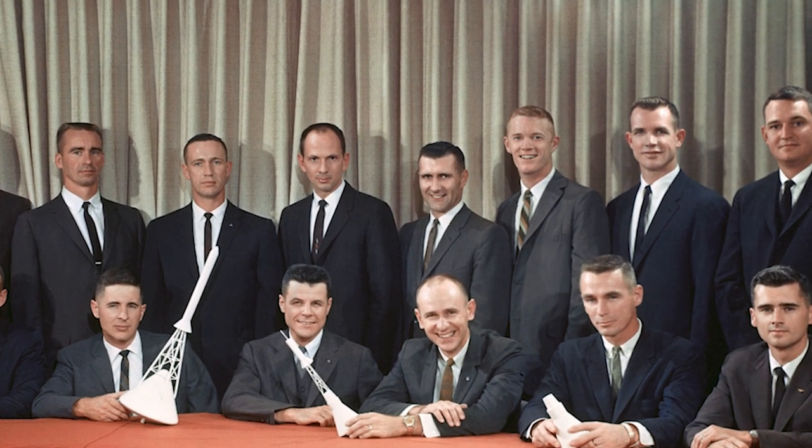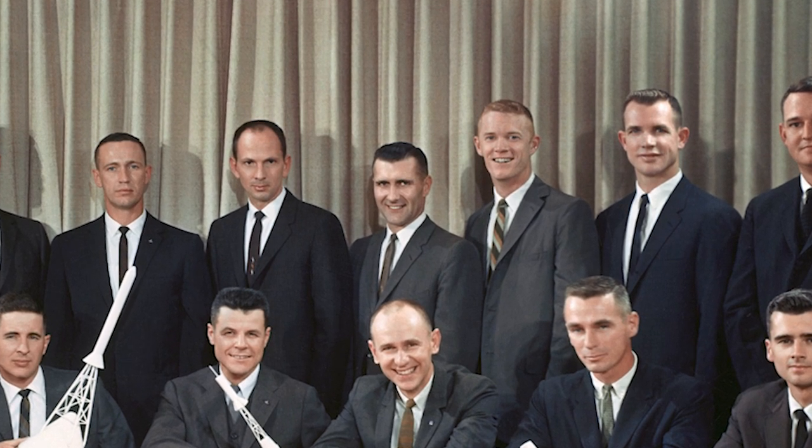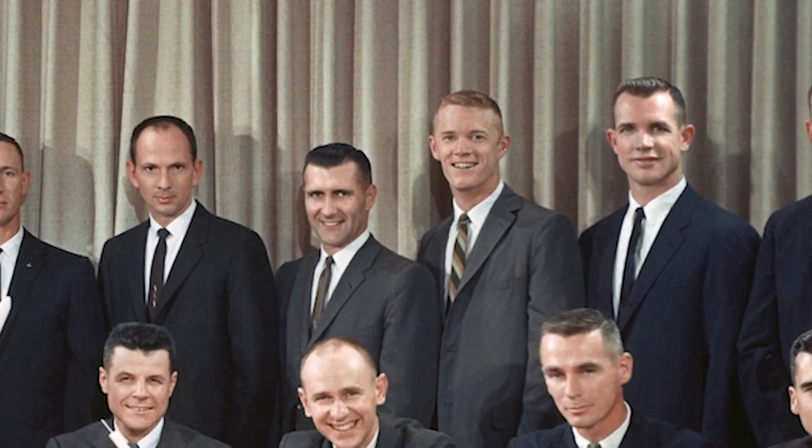Joining McDivitt as command module pilot was David Scott, who had flown in space with Neil Armstrong aboard Gemini 8 in March of 1966. The third member of the crew was lunar module pilot Russell 'Rusty' Schweikert. Chosen by NASA in 1963 among the third group of astronauts, Apollo 9 was Schweikert's first and only space flight.